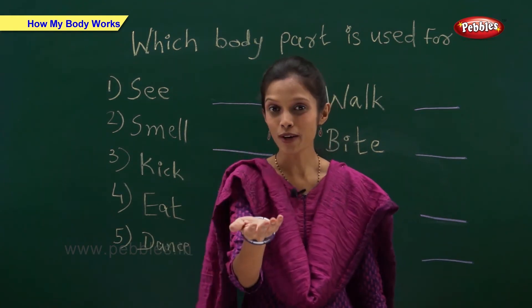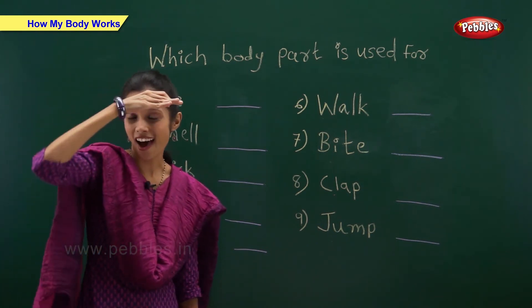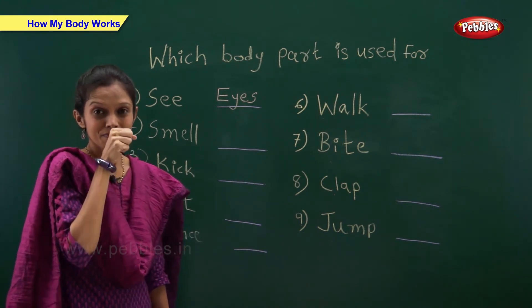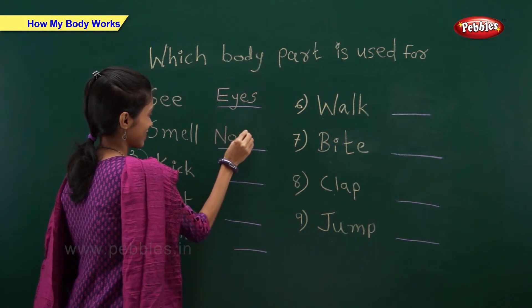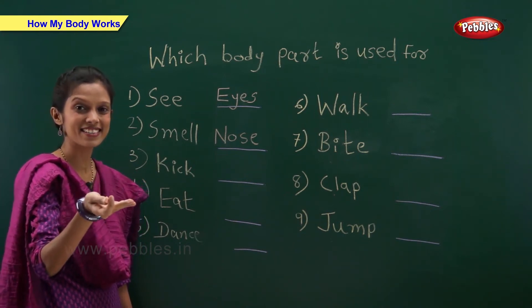Our body is made up of many parts. All parts of our body work together and we can do many things with our body. I have written some activities on the board — you have to tell me which body part is used for that activity. See — I can see with my eyes. Smell — I can smell with my nose. Kick — I can kick with my legs.